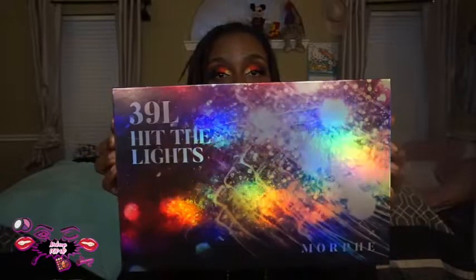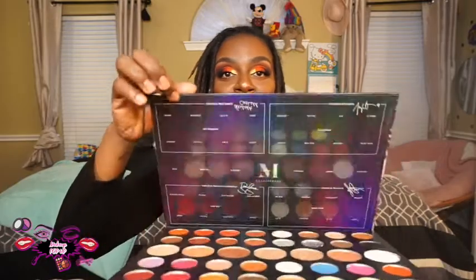If you're interested in this palette, I highly, highly suggest that you go and get it. This palette was worth every single bit of the $35. I love the packaging — look at the lights. It is just so colorful. And I love when you open it. It is so cute.